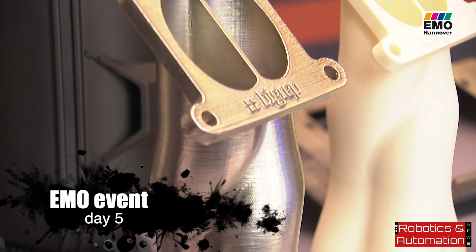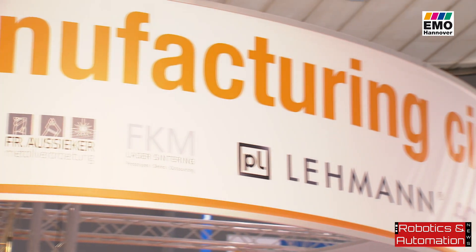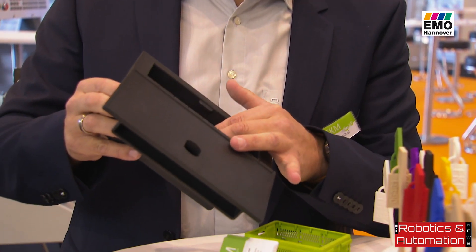In 2019, for the first time, manufacturers of additive manufacturing processes are also exhibiting at EMO Hannover — whether metal or plastic. Today's 3D printers can produce three-dimensional objects from a wide variety of materials.